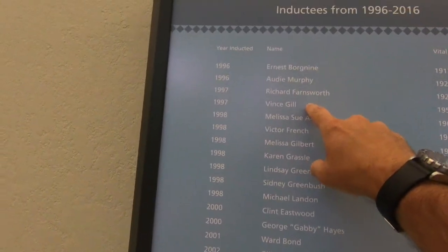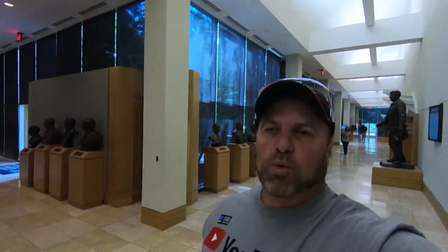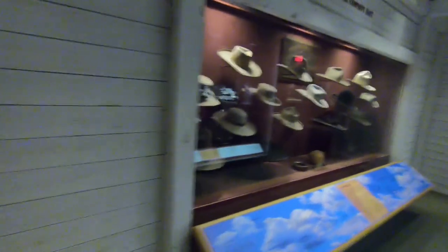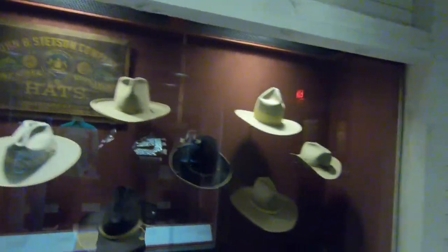Even Vince Gill, who's now touring with the Eagles, is in here. And Audie Murphy — you may not know that Audie Murphy is also a big army hero from World War Two. He won most of the major awards given in battle. They actually have an award now in the army where you can become a member of the Audie Murphy Society, showing that you're a great soldier. And they've got clothing, boots, some pretty fancy chaps, dress shirts, and of course the main prop of any cowboy — hats.